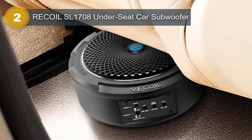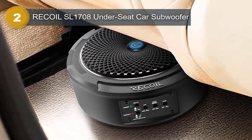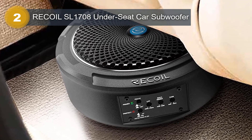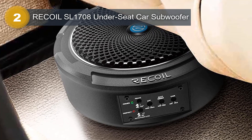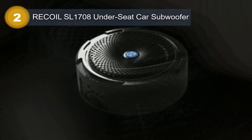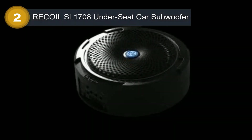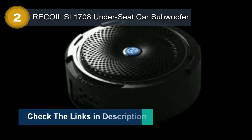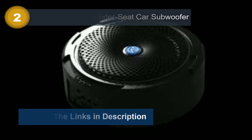Additionally, the subwoofer comes with a bass boost feature, which allows you to further enhance the low-frequency response of your music. It's recommended for those who enjoy listening to music at high volumes, as it is capable of producing impressive sound levels without distortion. Its bass volume remote control allows you to adjust the bass levels to your liking, giving you full control over your audio experience.